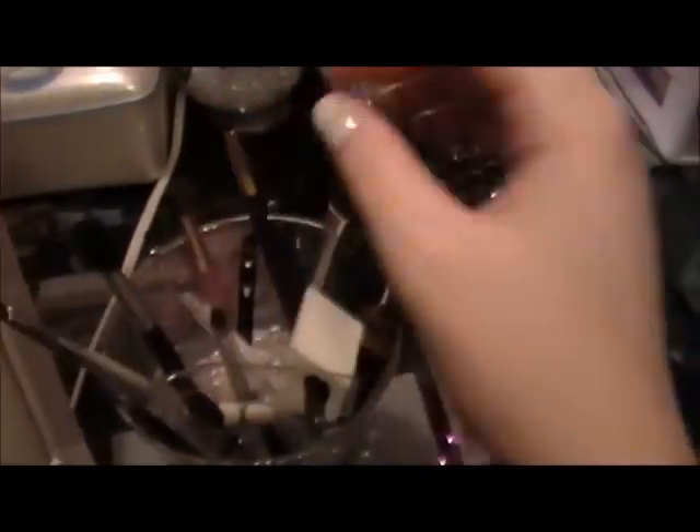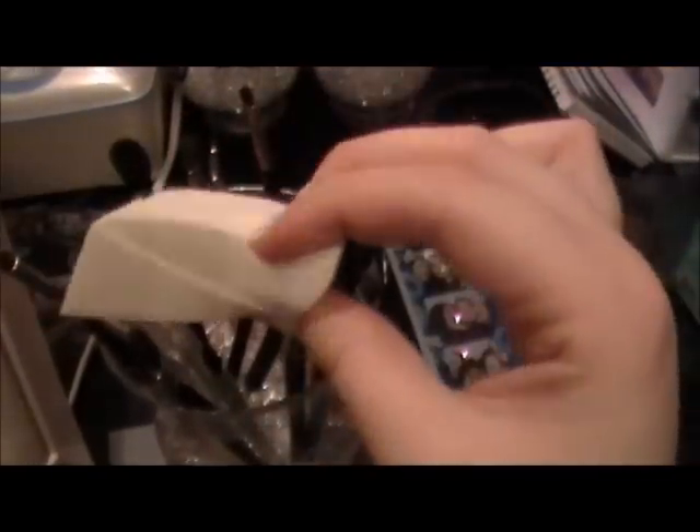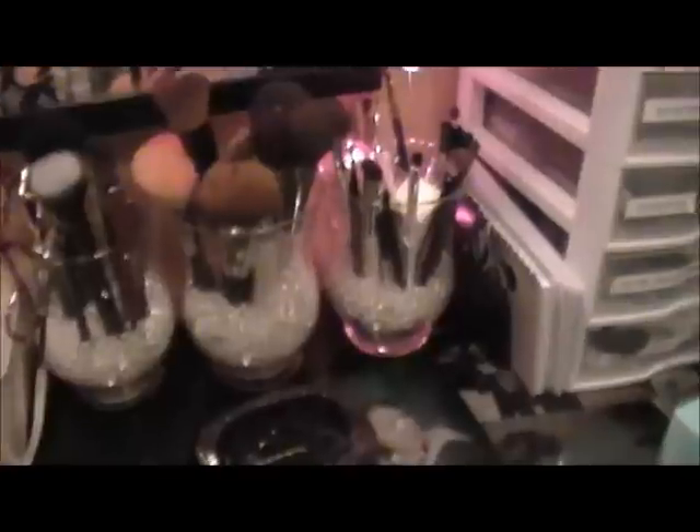In the jar on the right I have all my eye brushes — quite a lot. I have some e.l.f. ones, Sonia Kashuk, an eyebrow brush, some Sigma brushes, and I threw in some e.l.f. shader applicators just in case. I also have some cosmetic wedges in there.